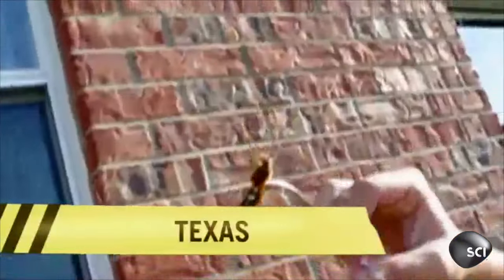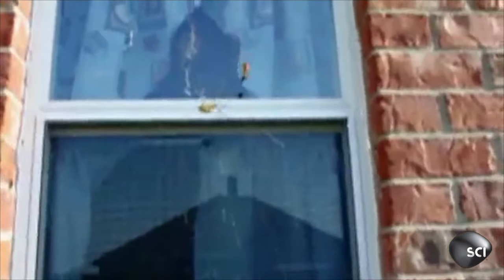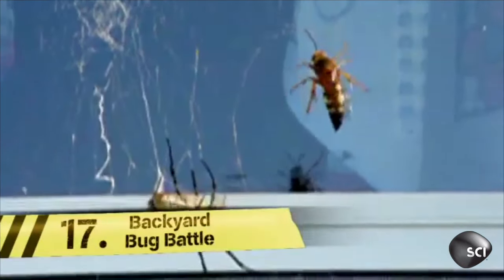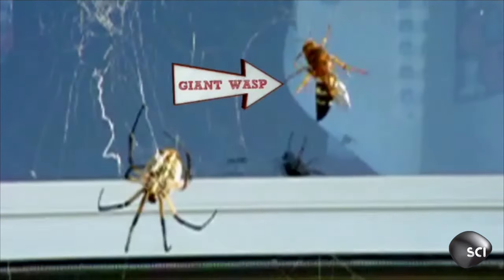At number 17, father and son team John and Matt Hoback set up the ultimate bug experiment at their Texas home. It's a face-off between two of the most voracious predators in their backyard — a giant spider versus a giant wasp. Let the battle begin.